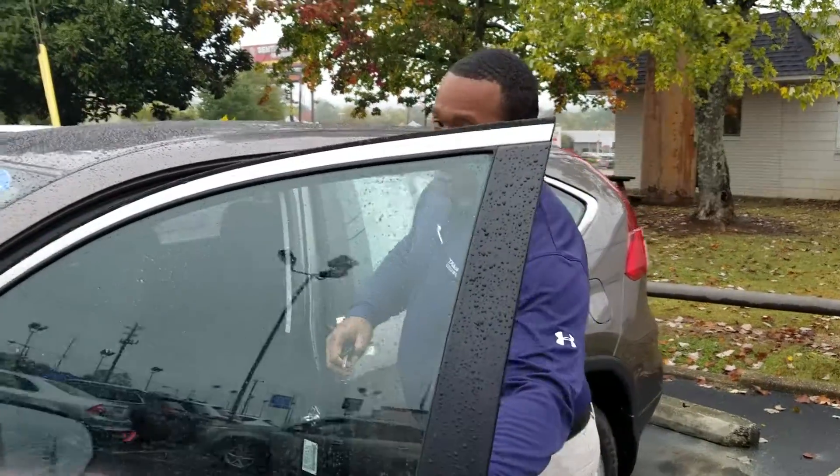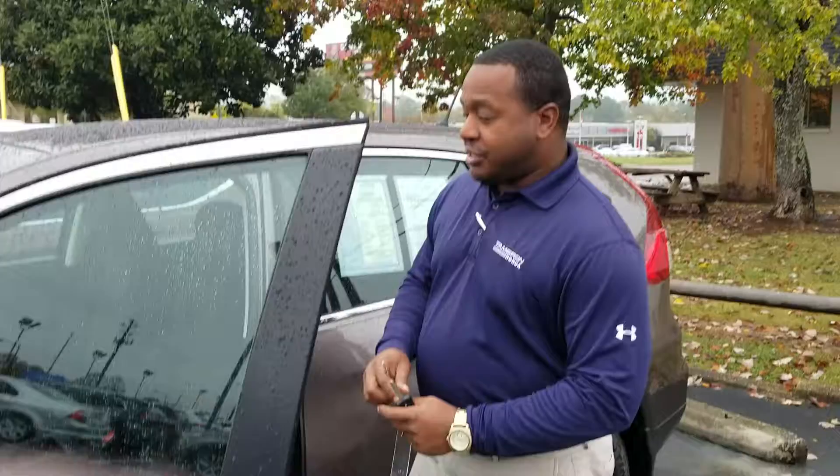It's a like-new vehicle. They've done a 182-point inspection on this car. On top of that, anything below 80% wear and tear has been replaced with original factory parts. You get a one-year, 12,000-mile comprehensive warranty, and you get a seven-year, 100,000-mile powertrain warranty.